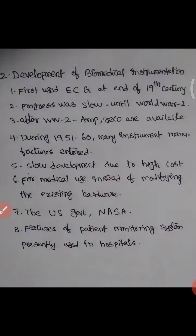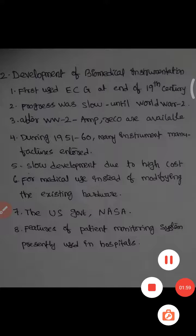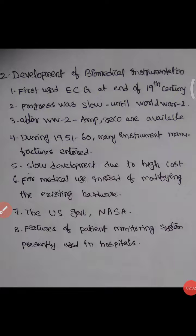Features of the patient monitoring system presently used in hospitals include displaying different physiological variables on the monitor, and different brain analyses can be monitored on a central processing unit. Also, during COVID-19, the entire world has been using a number of electronic and instrumentation equipment for the measurement of biomedical and physiological variables.